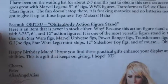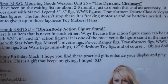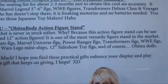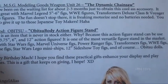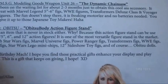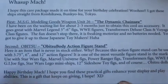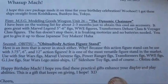'Second: Obitsu body action figure stand. Here's an item that is never in stock either — why? Because this action figure stand can be used with 3.75-inch, 6-inch, and 12-inch action figures. It is one of the most versatile figure stands on the market — used with Star Wars figs, Marvel Universe figs, Power Ranger figs, Transformers figs, WWE figs, GI Joe figs, Star Wars Lego mini ships, 12-inch Sideshow toy figs, and of course Obitsu dolls.' Versatile is right — you mentioned all those lines and I collect all those and more, so that is really cool.